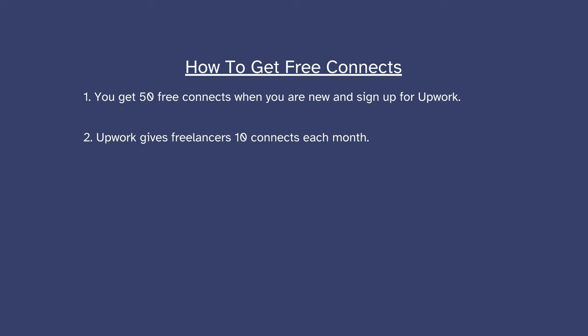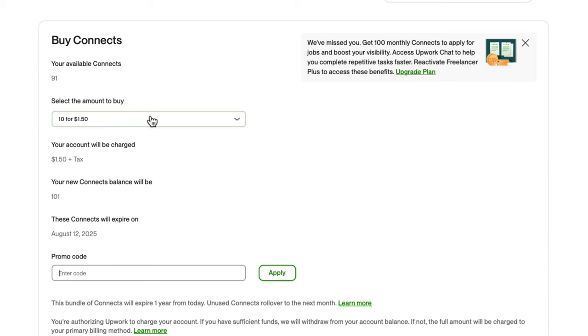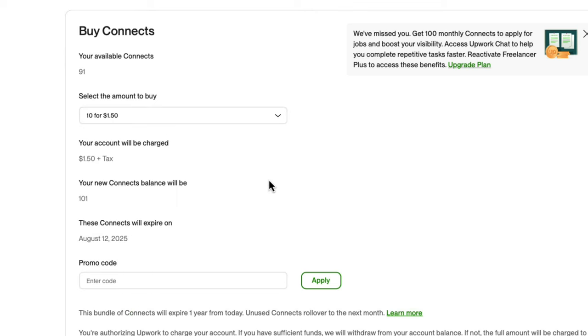One thing to note is that when you sign up for Upwork, you are given 50 free connects. Every month, Upwork gives freelancers 10 free connects. Another thing to note is that if you win an interview — meaning if a client responds to your proposal — Upwork refunds all the connects that you have spent on that particular job. What does it cost to buy a connect? 10 connects go for $1.50, that is about 5,000 to 6,000 Ugandan shillings. My recommended number of connects to spend per month is about 60 to 80 connects, which is between $9 and $12.